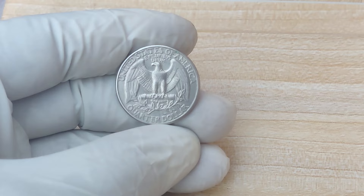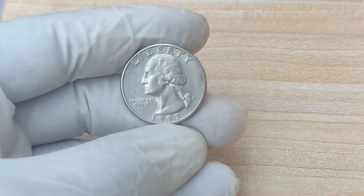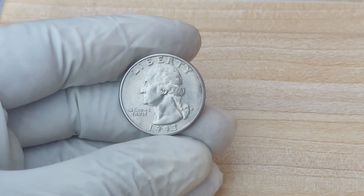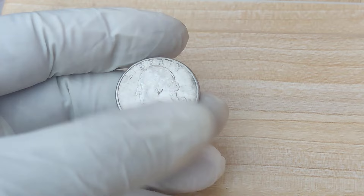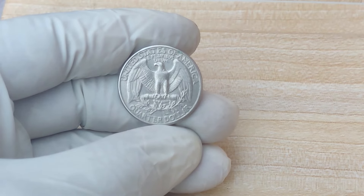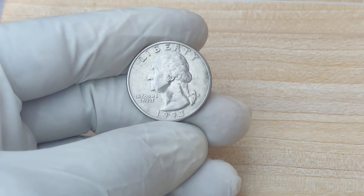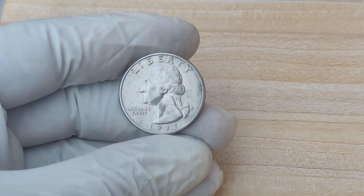Let's talk about the current market for 1993 P quarters, both error coins and regular ones. For most 1993 P Washington quarters in average circulated condition, their value remains just 25 cents. However, if you have a 1993 P quarter in mint condition with no signs of wear and well preserved, it could be worth a few dollars, usually ranging from $1 to $10 for higher grades. But if you discover a 1993 P quarter with a serious minting error like the $1.3 million coin we've been discussing, its value could shoot through the roof. Coin collectors and numismatists are always on the lookout for these rare finds, and the right error coin could set you up for a life-changing payday.